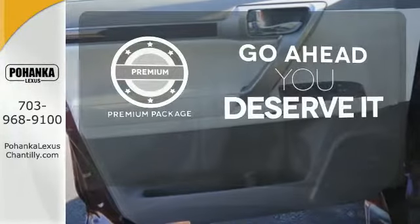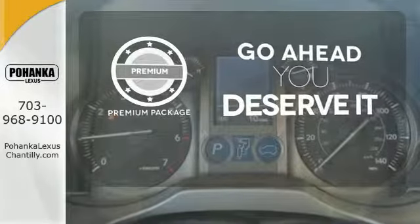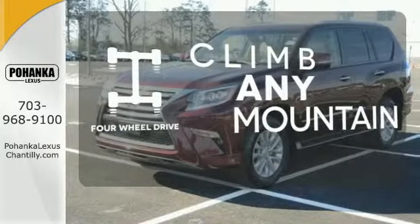For those who enjoy the finer things, the premium package is included for you. With four-wheel drive, you'll never get stuck again.